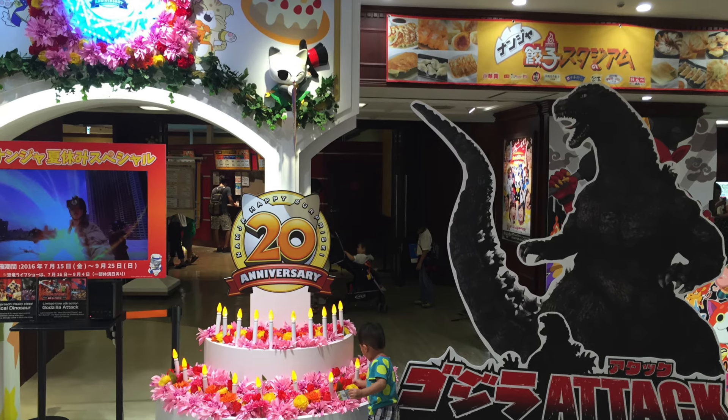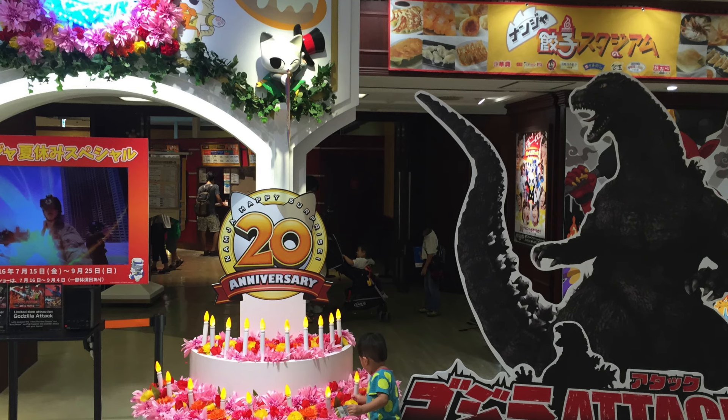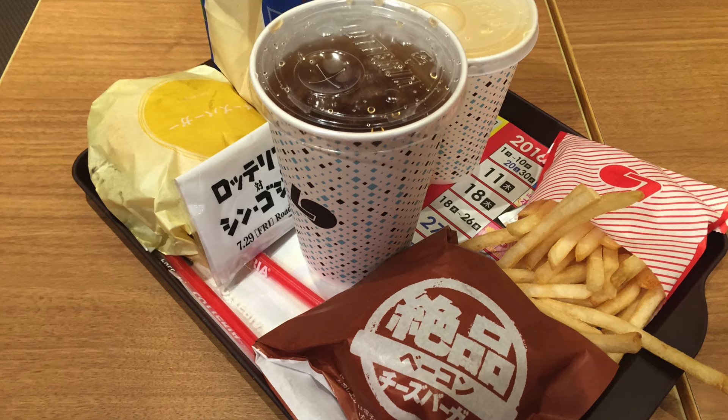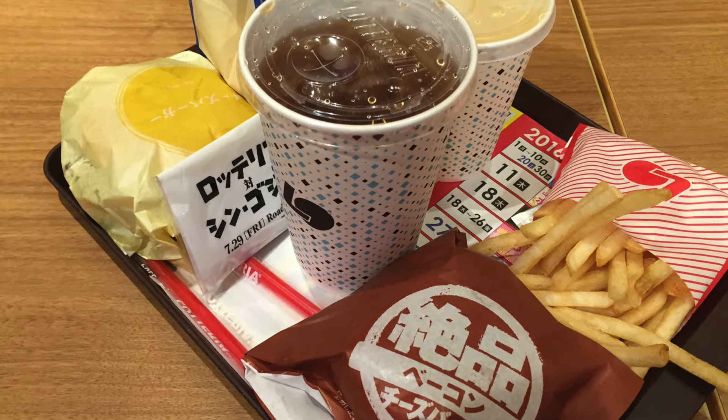Hey, what's up y'all, this is Shampoo from Shibuya back here with another video. Me and the missus went to Tokyo Ikebukuro — we went to Nanjitown, which is kind of a theme park in Japan, and they have promotions tied to Godzilla. On the way there I stopped at a burger joint in Japan called Luteria.